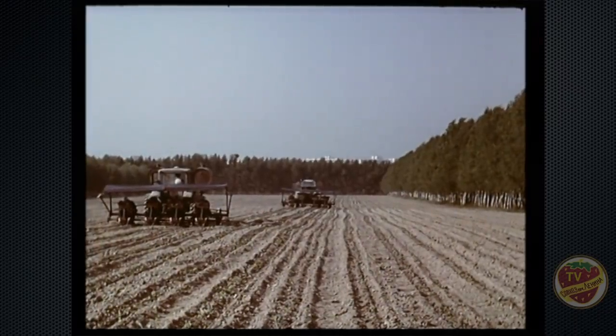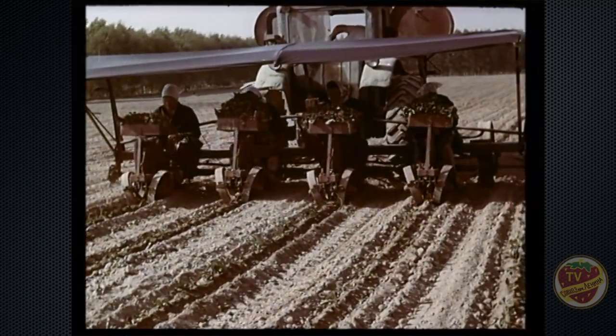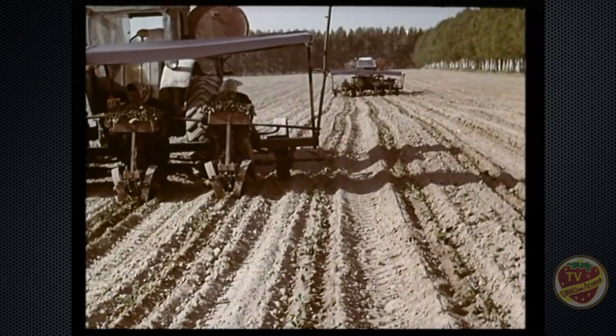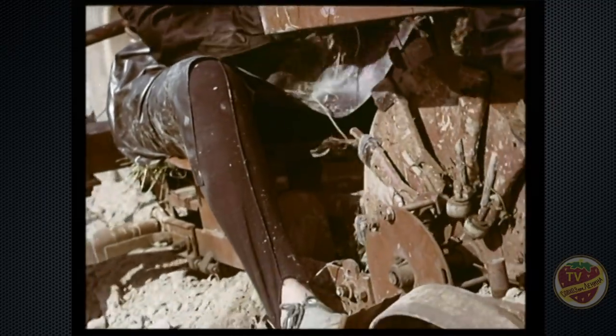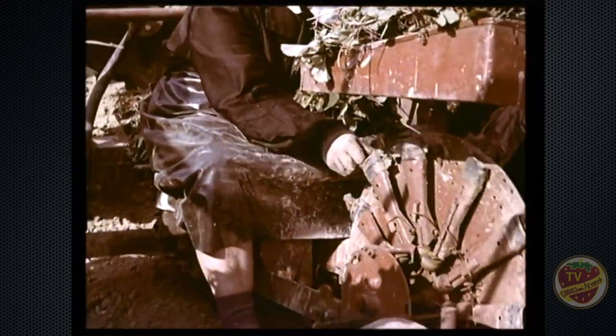Это поле подготовили в прошлом году: внесли минеральные и органические удобрения, обработали почву гербицидами. А сейчас здесь идёт посадка. Рассаду используют только отборную, оздоровлённую. Одновременно той же машиной проводят полив.